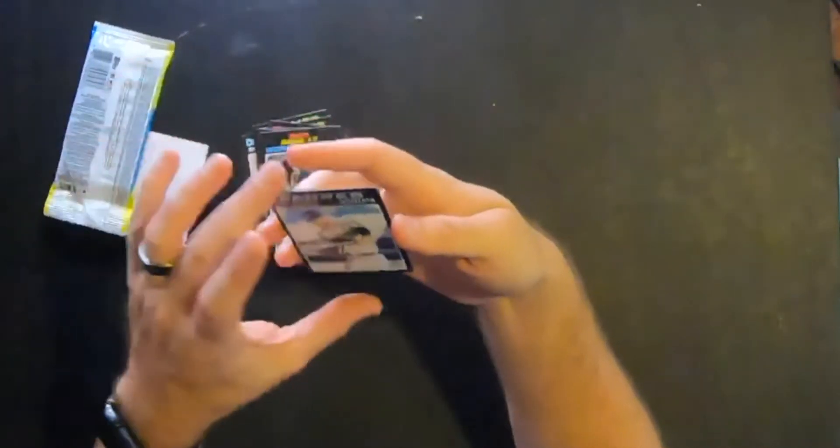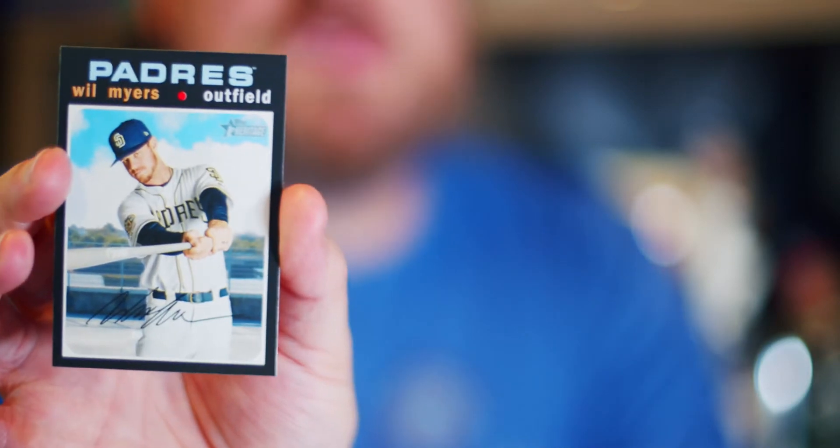And last but not least, Will Myers, who's having a pretty solid season for the Padres quietly. So that is what we pulled from Topps 2020 Heritage. Mediocre pack — pure, unadulterated crap. The dual rookie card, that's about the best thing I can say I pulled from it.